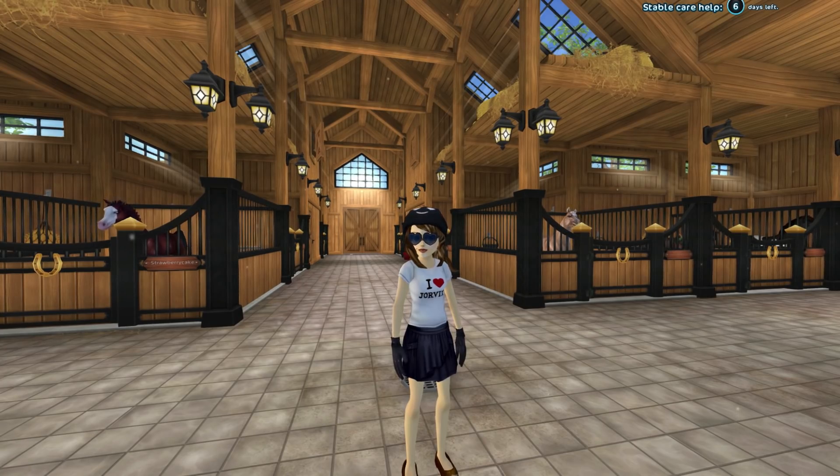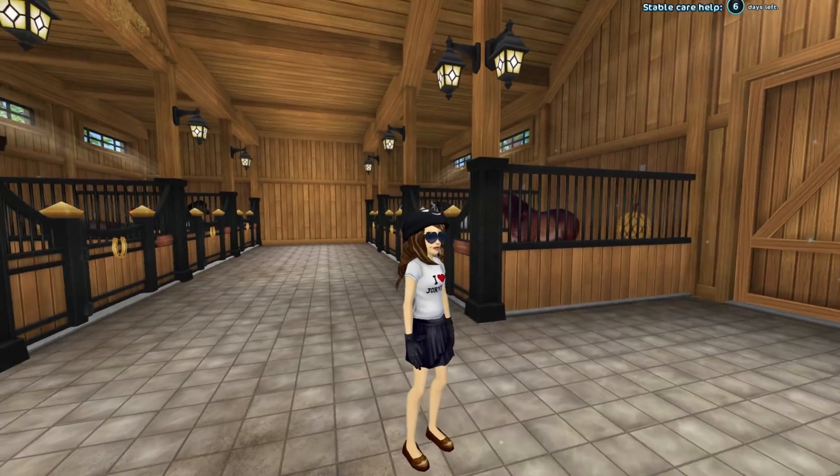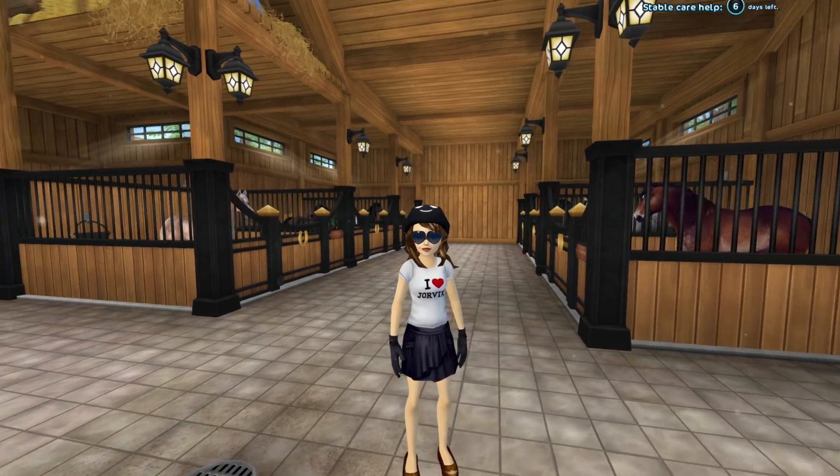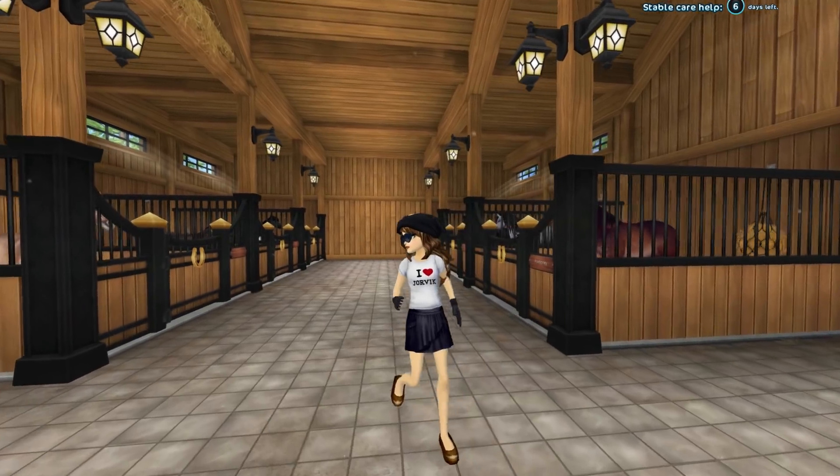So I asked you guys, I said hey, I'm gonna be gone — what would you like to see? And a lot of you wanted a barn tour. So we'll do an updated barn tour, I'll show you all my horses, give you the little stories behind them, and yeah, we'll go from there.